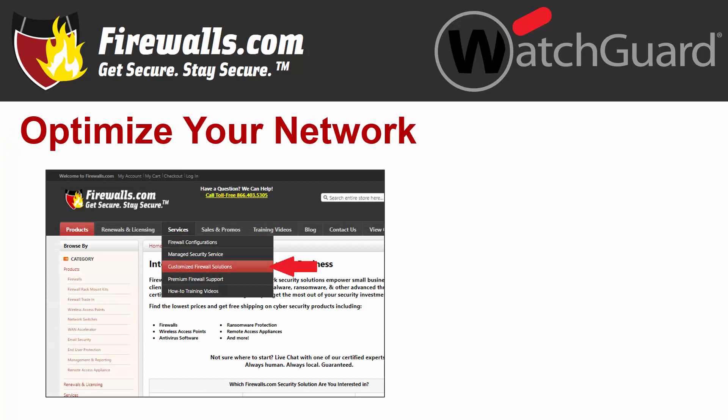At Firewalls.com, we have a team of certified WatchGuard experts in our Indianapolis-based Security Operations Center that can ensure your security configuration is optimized when you purchase your new firewall. Our network architects implement a 100-step configuration checklist to meet your company's unique goals. And once you're up and running, we also offer managed services that take care of ongoing device updates, reporting, remediation, and other network security needs, so you can focus on your business without worrying about your network.